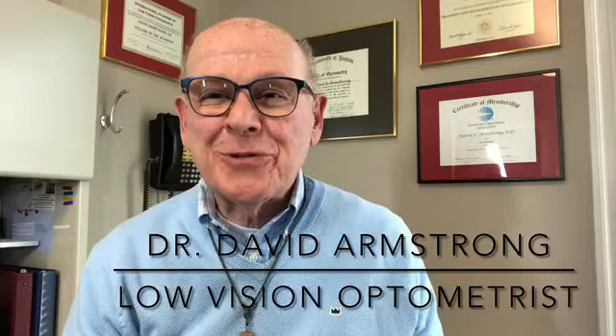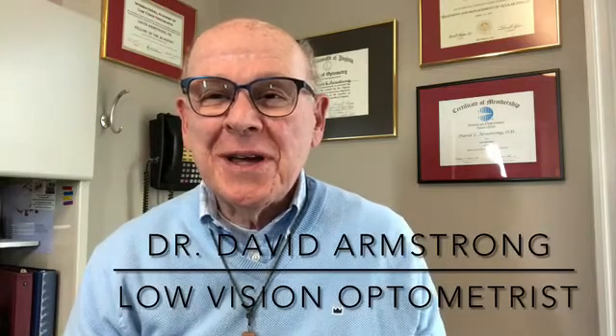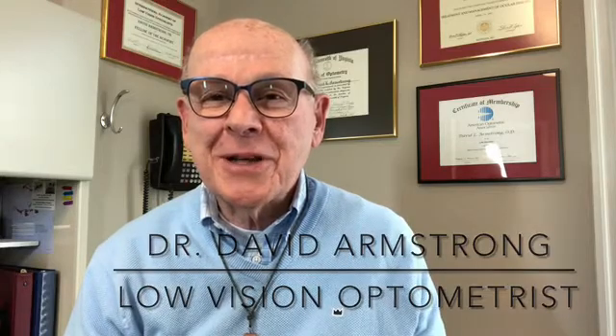I'm Dr. Dave Armstrong. I'm a low vision optometrist in Virginia, and I'd like to show you a rather unusual type of bioptic telescopic glasses that I haven't shown on any of my previous videos.